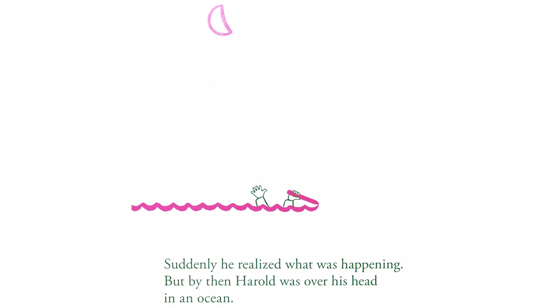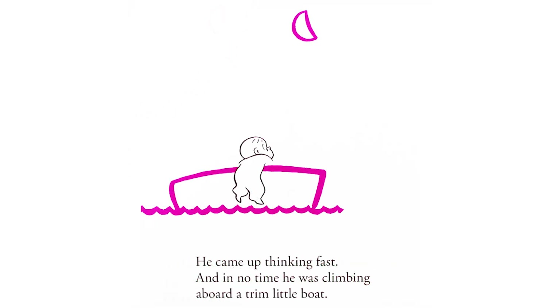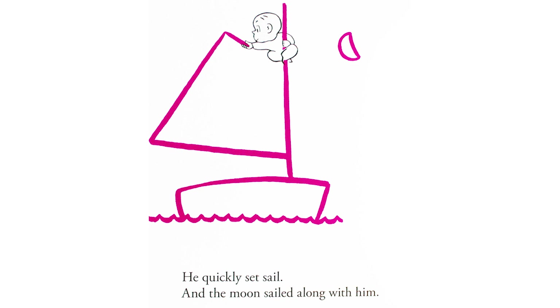Suddenly, he realized what was happening. But by then, Harold was over his head in an ocean. He came up, thinking fast, and in no time, he was climbing aboard a trim little boat. He quickly set sail, and the moon sailed along with him.